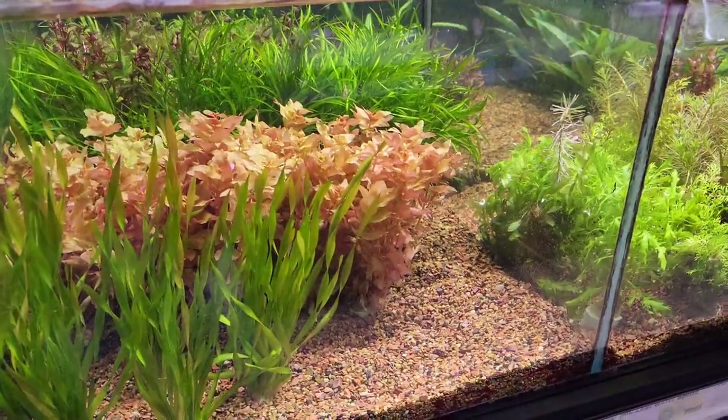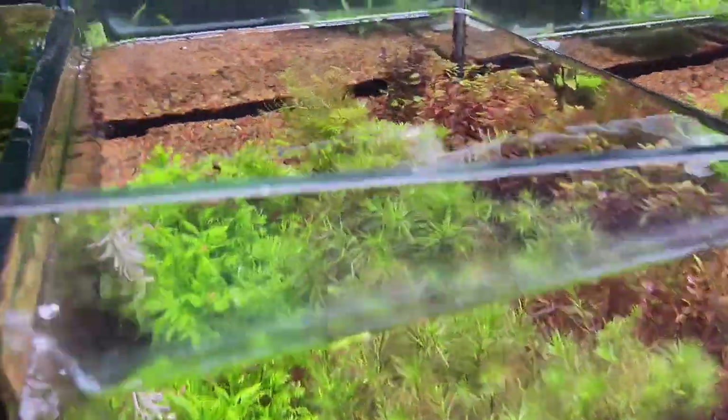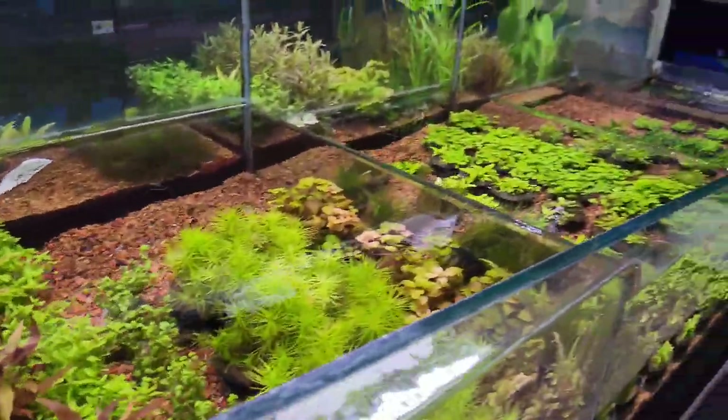They have more than 40 varieties of aquatic plants, ranging from $5 to $13.